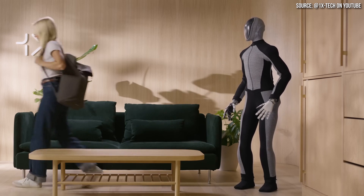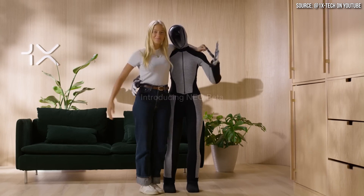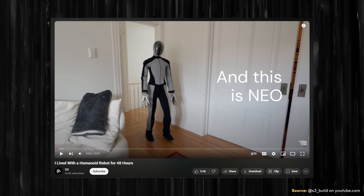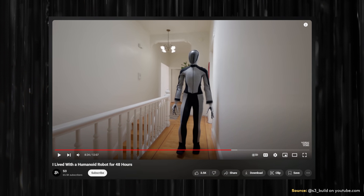While the NEO demo video is short, it's very interesting because the robot is doing motions and communicating with a human through gestures. I did additional research and came across the YouTube channel S3, which has several videos covering NEO, including one entitled 'I Lived with a Humanoid Robot for 48 Hours.' In that video, NEO is shown responding to a voice command to get something out of the fridge, answering how to cook peppers, telling a joke, and walking.